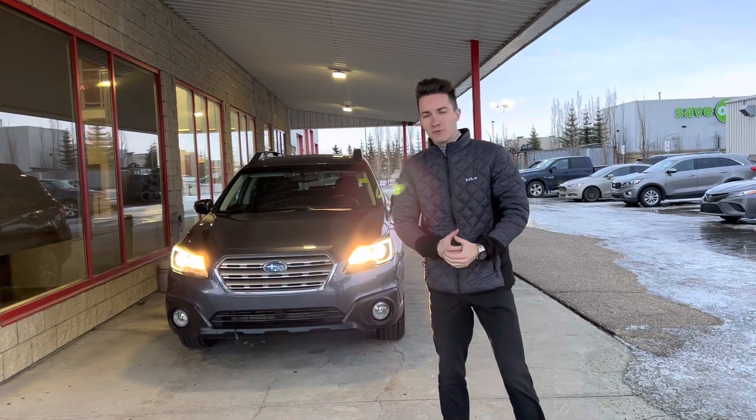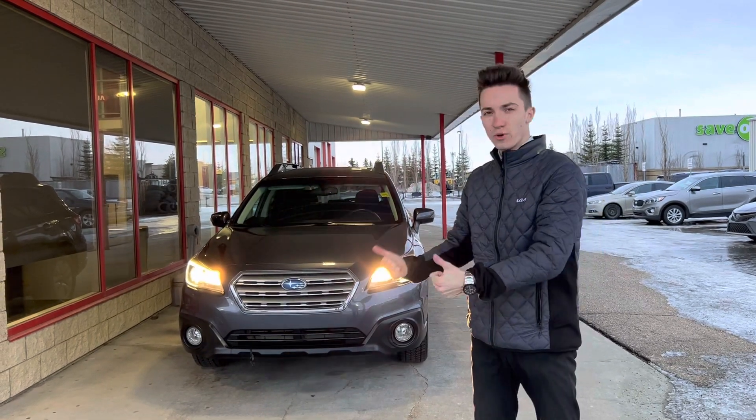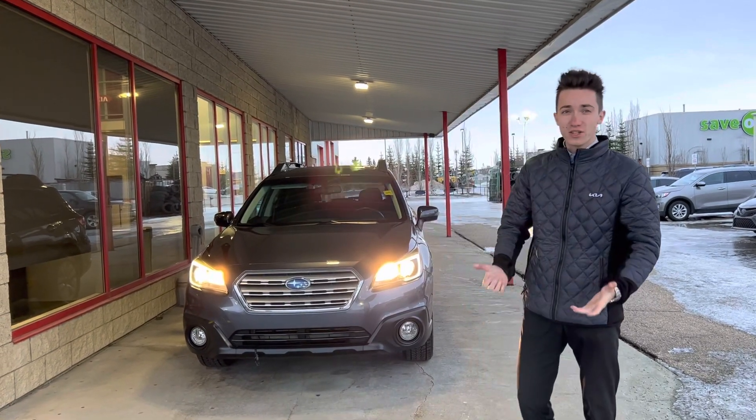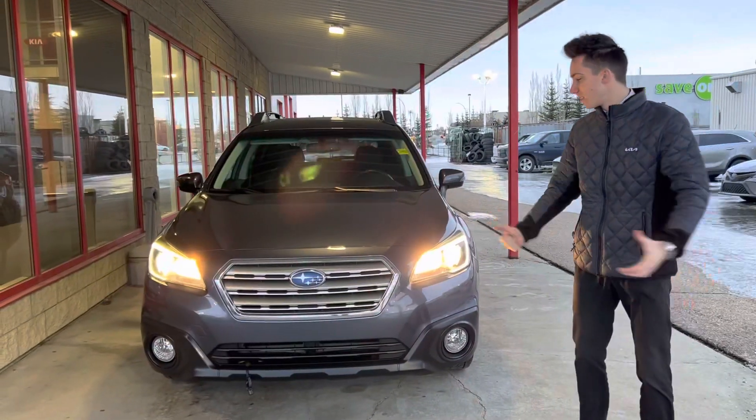Hey Jim, how's it going? It's Daniel here in Cherokee. I just want to make a quick little video because I know you've been looking at the Subaru we have. I understand you want some photos, but I decided to make you a video of it. 2015 Subaru Outback right in front of me here.